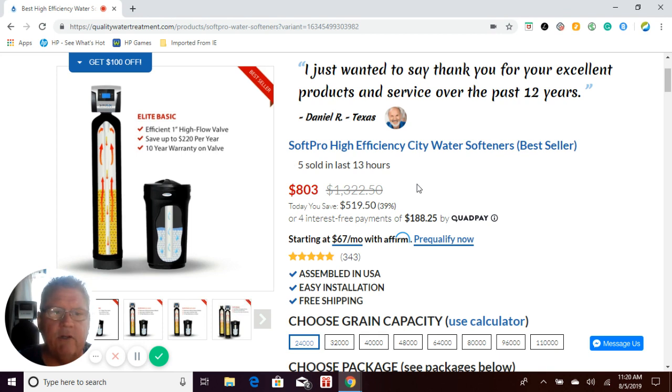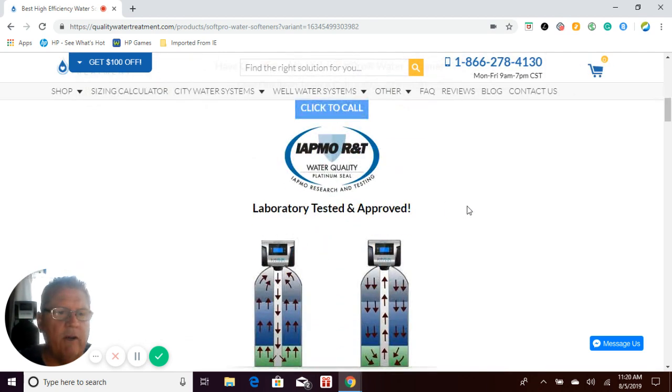Our SoftPro water softeners are manufactured by the second largest water treatment manufacturer in the world. They are built as complete systems and drop shipped directly to you. Because they are built as complete systems, they are third-party rated through an agency called IATMO, which is similar to WQA Water Quality Association. The systems have been laboratory tested and approved and have earned a water quality platinum seal through IATMO, a third-party rating company. That means the systems have been third-party rated and approved.